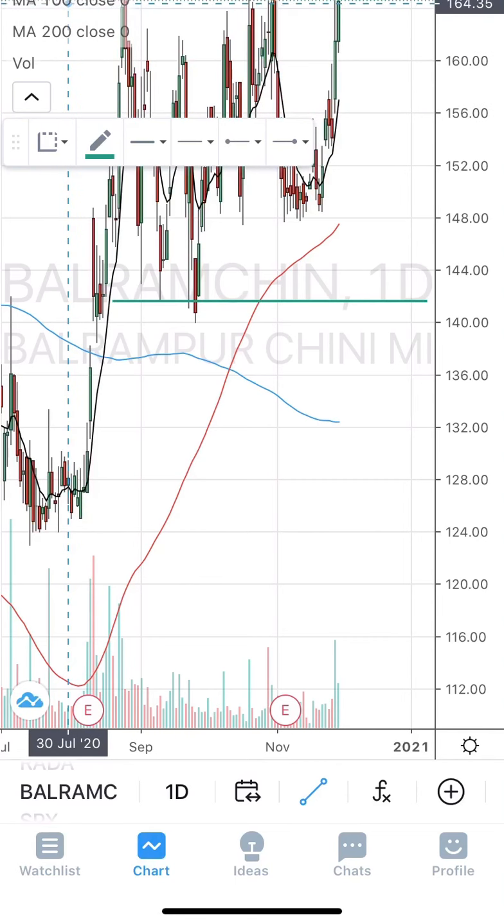The first stock from the list is TVS Motors. Looking at the TVS Motors chart, after a nice consolidation it gave a very strong breakout yesterday, that is on Friday. Coming to its stop loss and targets, let's see the target first.